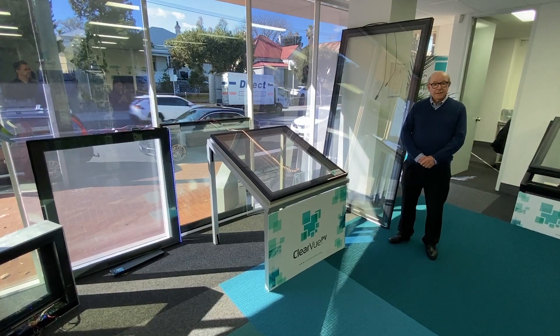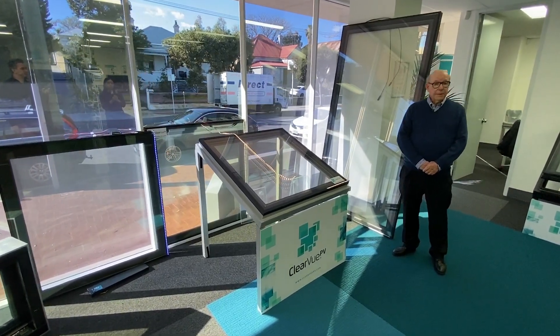Welcome to Clearview. This is our showroom here, where we'd like to show you products of ours that are already available and in production.